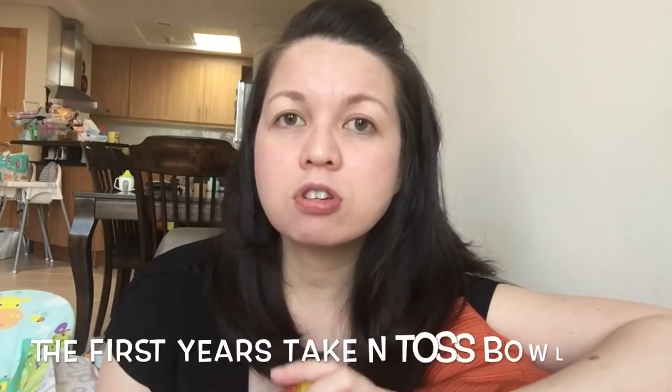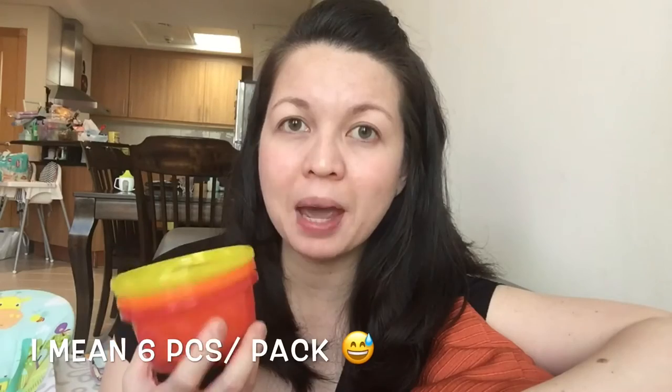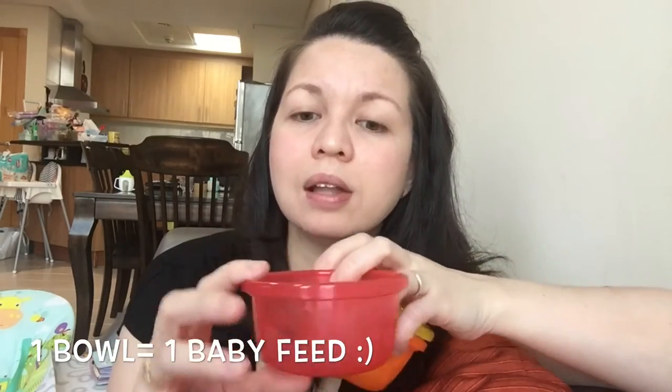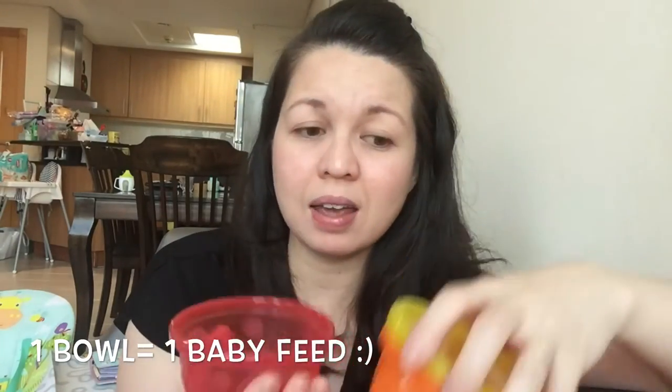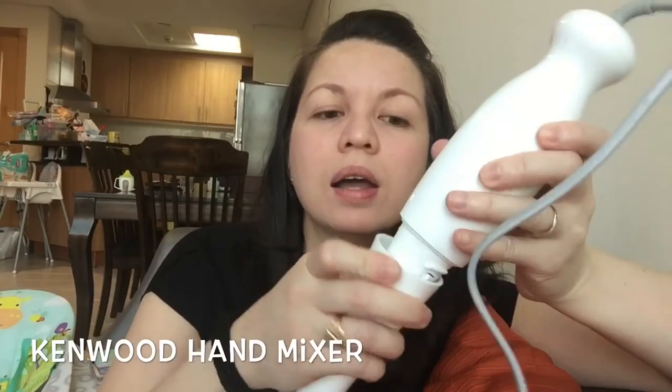For baby storage, I just recently bought these — First Years take-and-toss bowls. It comes in like seven pieces a pack and it's very cheap. I wanted to make batches for their baby food and just put them here. I don't normally fill it all the way — just about three-fourths, then close it and stack it in the fridge. I started with an ice cube tray, but it's just too much. For food storage, I really like this one. Of course, you cannot make baby food without a mixer. I like that it's very compact, easy to clean, and not complicated at all.